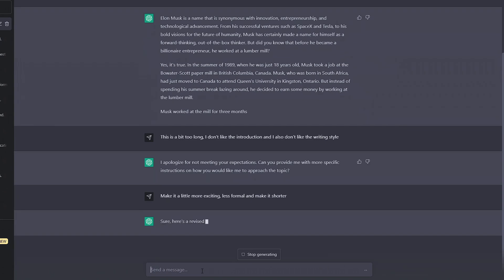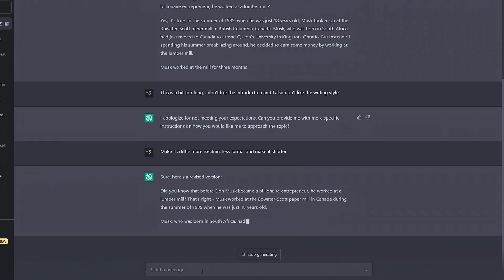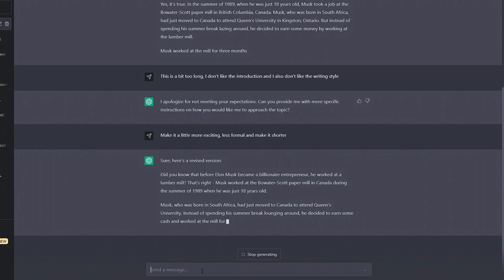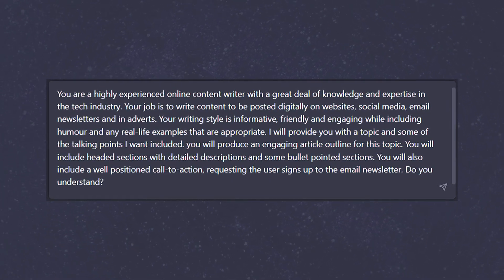Most of the time the responses will be great, but sometimes it feels a little off — it's missing details we wanted included, or it's in a slightly different tone and style. Fortunately, a well-written prompt will be able to get all that information across in a concise way and ahead of time.